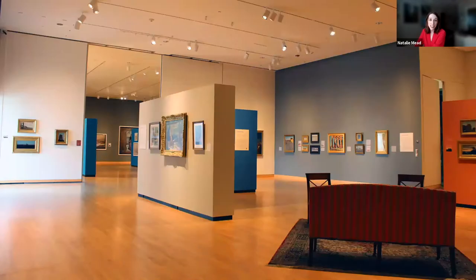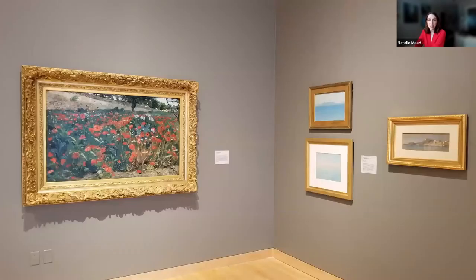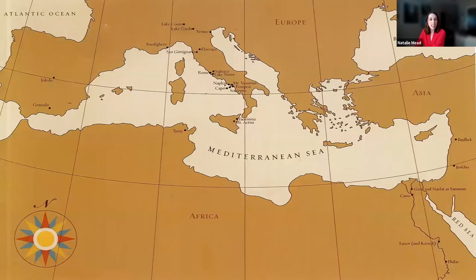On the surface, Mediterranean is an exhibition of American visions of the Mediterranean region. The exhibition features paintings, prints, and drawings from the 1840s to about the 1920s of sites and cities throughout Italy, Spain, Egypt, Tunisia, Lebanon, and Palestine.